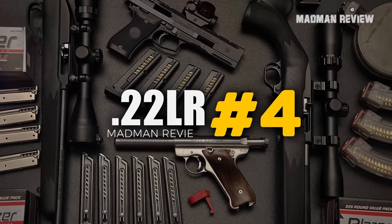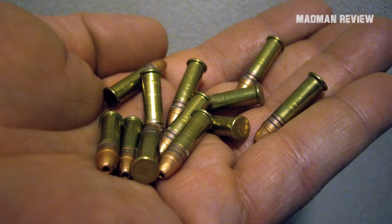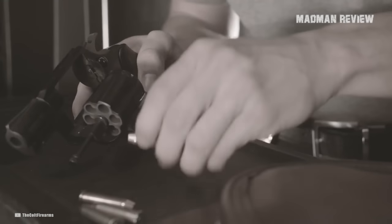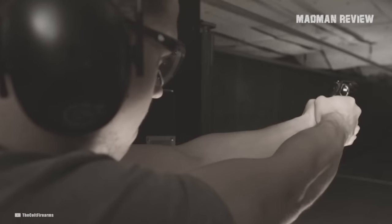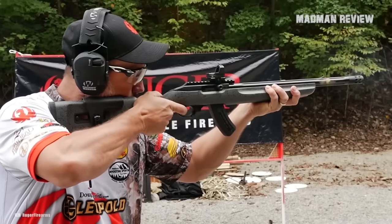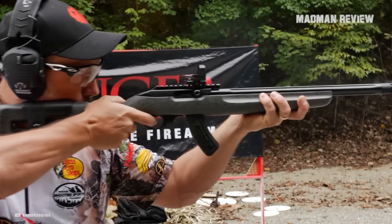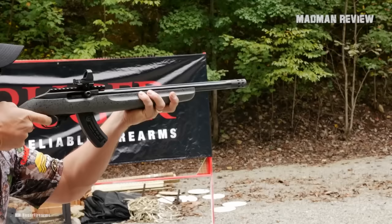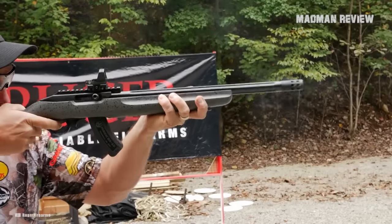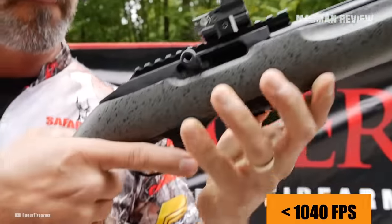Number 4: .22 Long Rifle. .22 Long Rifle is an obvious choice. This cartridge is small to begin with, making it not very loud, and its rounds are subsonic in most pistol barrels. If you use a rifle as a host, you have to look for ammunition marked as subsonic, as standard rounds can reach supersonic velocities with longer barrel lengths. Alternatively, check the performance data for your barrel length — it should be below 1,040 feet per second.